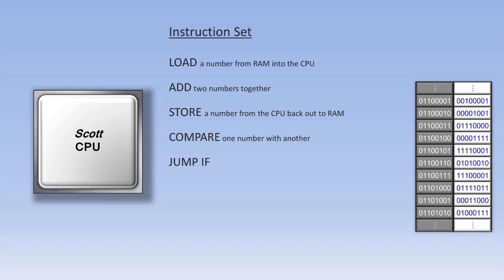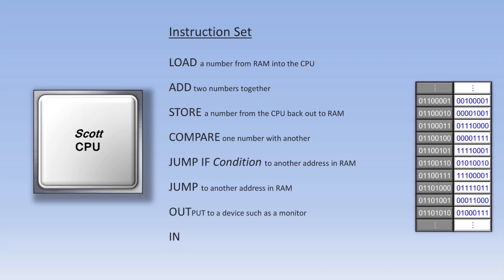The compare instruction can be very useful when used in conjunction with what's called a jump-if instruction. The CPU generally requests each piece of data from RAM in order, but sometimes the programmer wants to jump to an out-of-order RAM address to process other instructions. The jump-if instruction checks to see if a certain condition is true before it jumps, using the results of the compare instruction. There is also a regular jump instruction that jumps no matter what. Finally, there is an out instruction and an in instruction, which output data to an external device like a monitor, or input data from an external device like a keyboard.